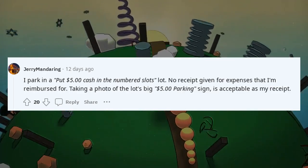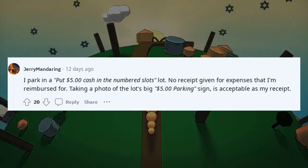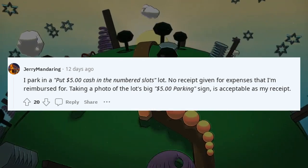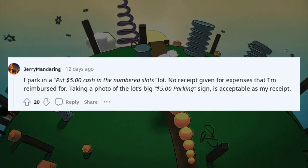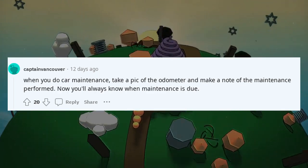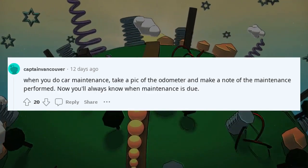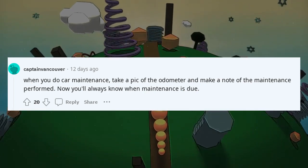I park in a lot that takes $5 cash in numbered slots with no receipts given. Taking a photo of the lot's big $5 parking sign is acceptable as my receipt for reimbursement. When you do car maintenance, take a pic of the odometer and make a note of the maintenance performed — now you'll always know when maintenance is due.